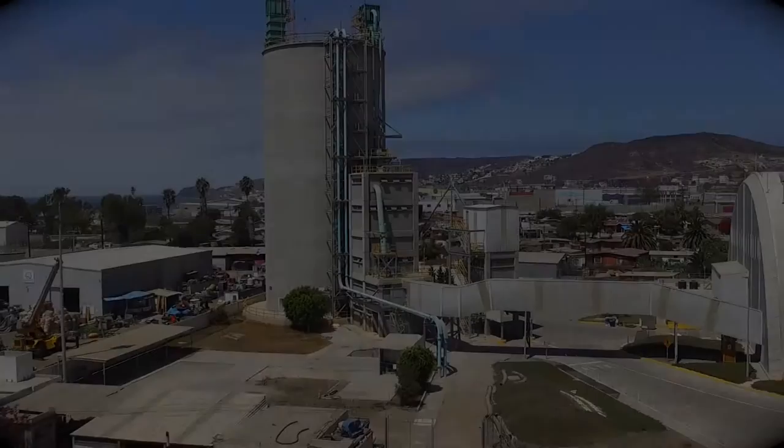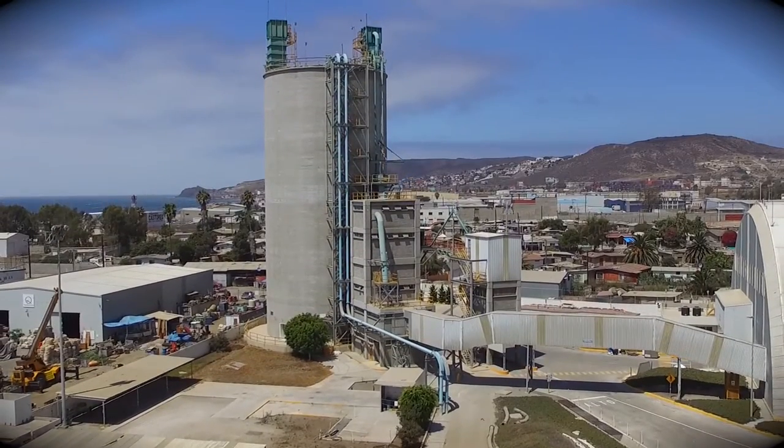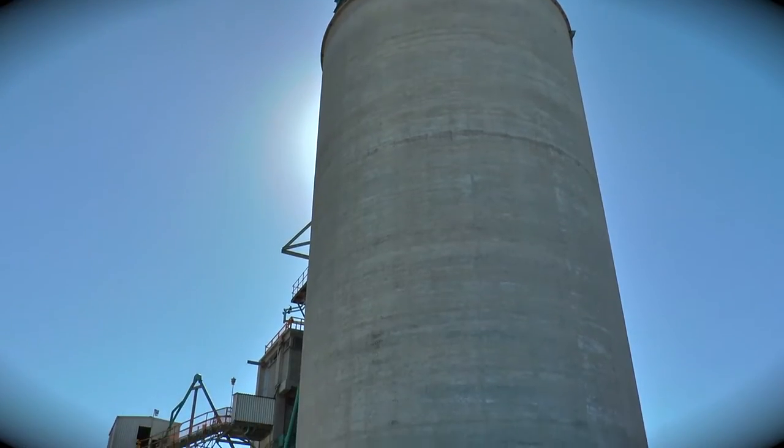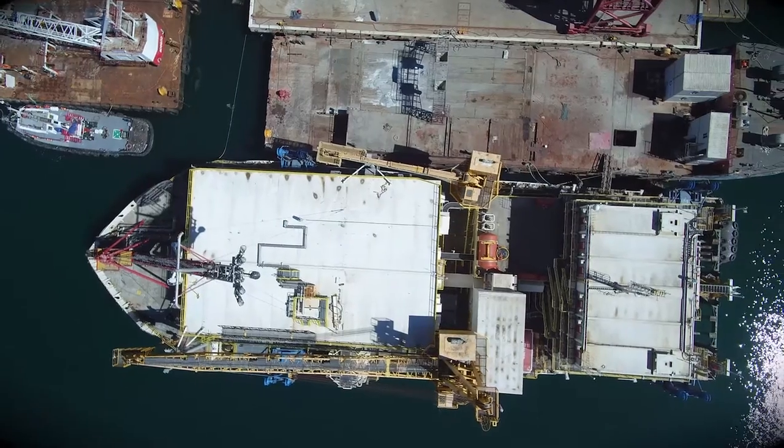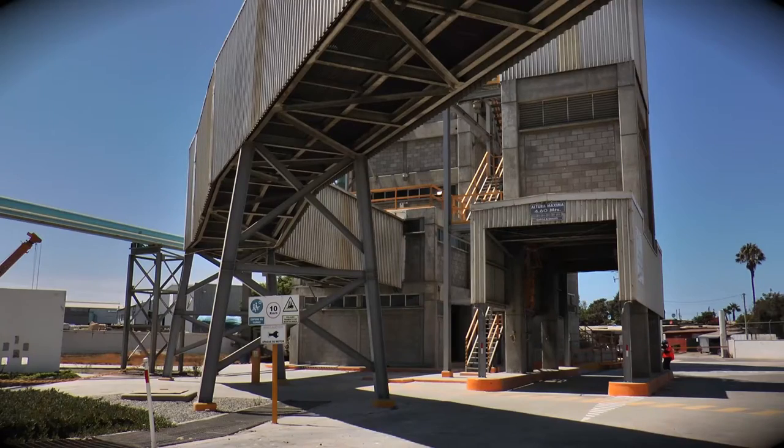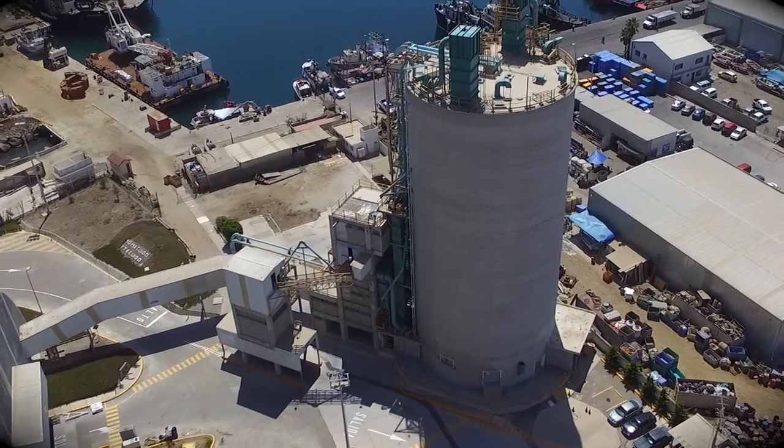The silo is able to contain 8,000 tons of cement in bulk, which can be unloaded simultaneously from a boat. It also has a system for loading bulk into trucks by gravity and bagging cement to be palletized and stored.